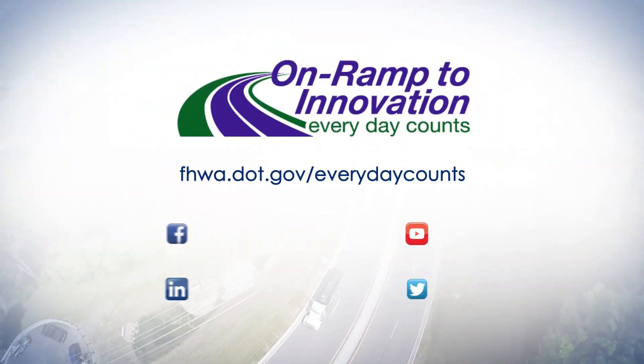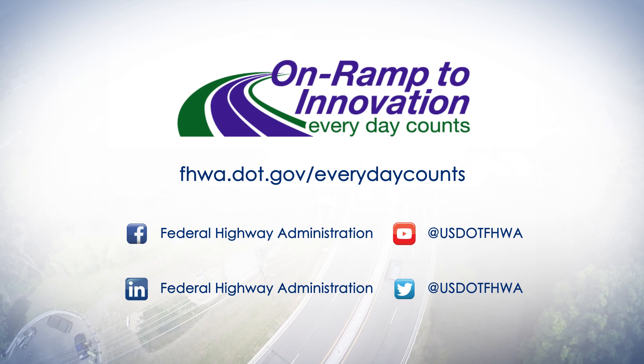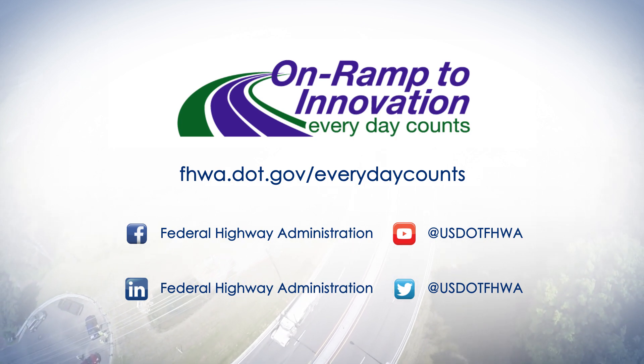To learn more about collaborative hydraulics advancing to the next generation of engineering, visit our website.